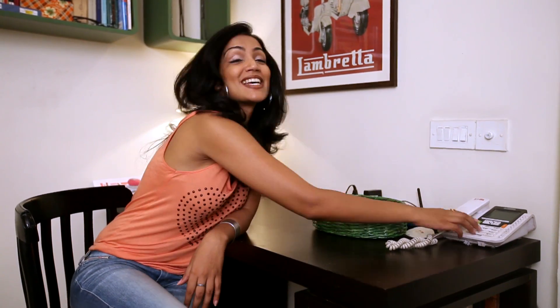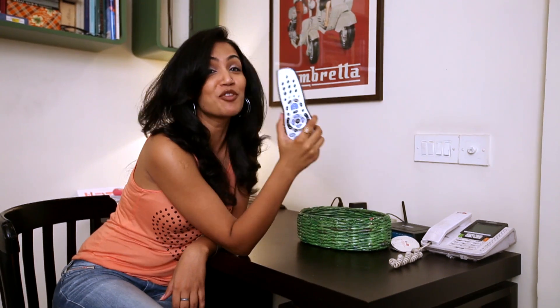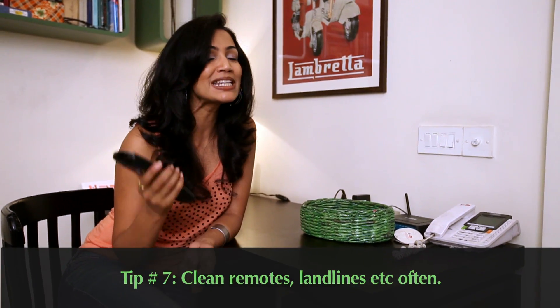Another spot for bacteria in your house? Landlines and remotes. We all use remotes and tend to use them while eating, and we all know how much bacteria loves food. So just make sure you clean your remote from time to time and you'll be fine.